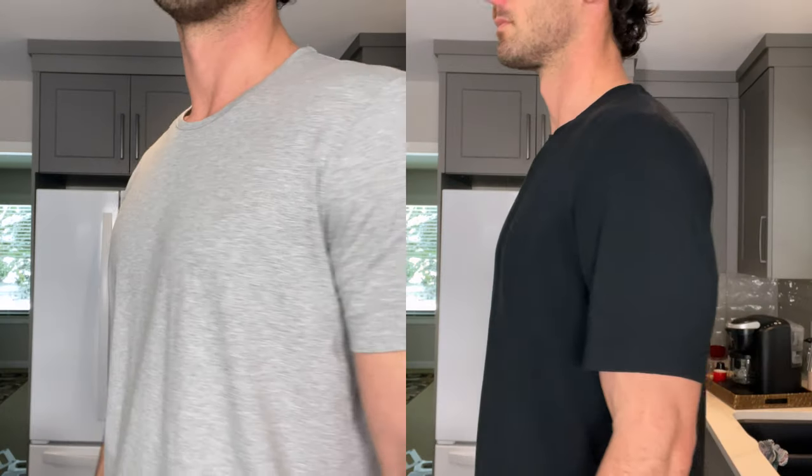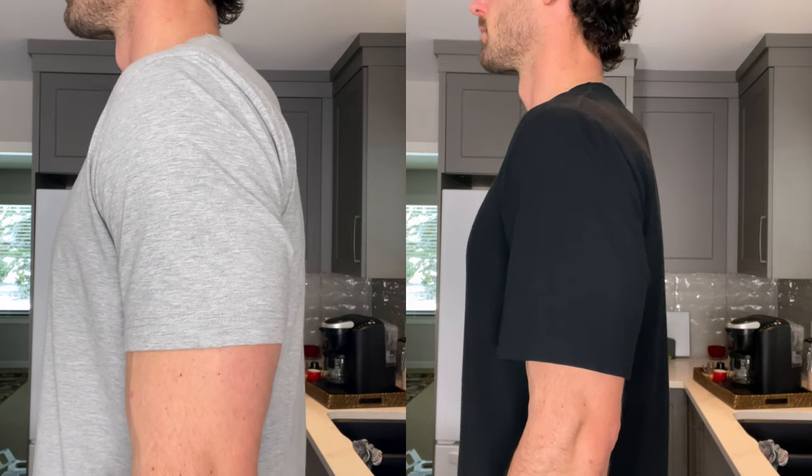Now, on to the sleeve length. Us tall guys often struggle with sleeves that are too short. Aim for sleeves that reach the mid to the end of your bicep — not too long, but not too short. This comes down to what you feel most comfortable wearing. Personally, I feel comfortable in a sleeve that ends just before the end of my bicep. Remember, the goal is to highlight your physique, not drown it in fabric.